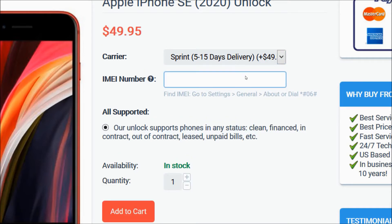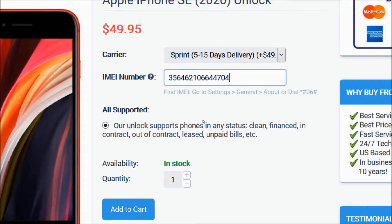Then you will go ahead and enter the 15-digit IMEI number that we got in the beginning of the video. After that, you will go ahead and click on the Add to Cart button to go through the checkout process to complete your order.